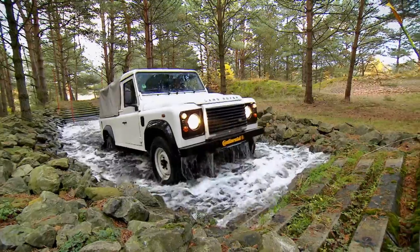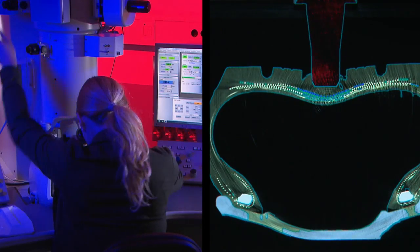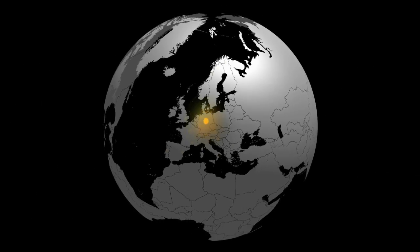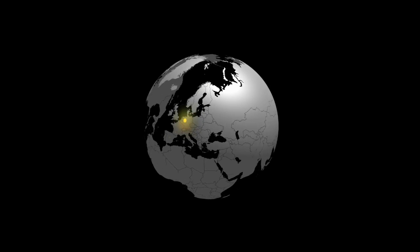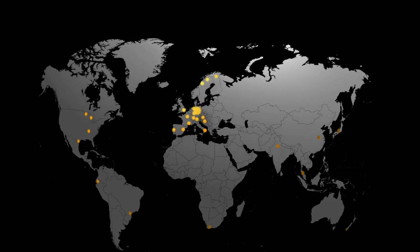All over the world, we are testing and measuring and finally evaluating. Thus, the performance of our tyres is predicted as precisely as possible. From our Technology Centre in Hanover, we coordinate all our evaluation centres worldwide. That is Continental Global Evaluation.